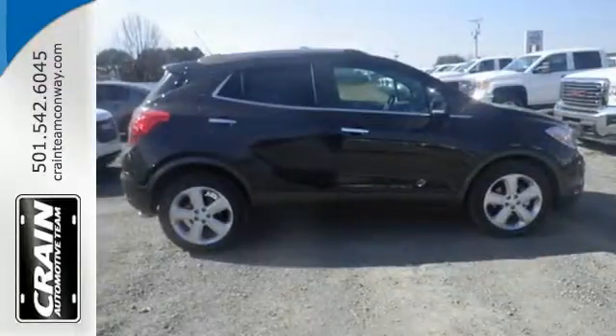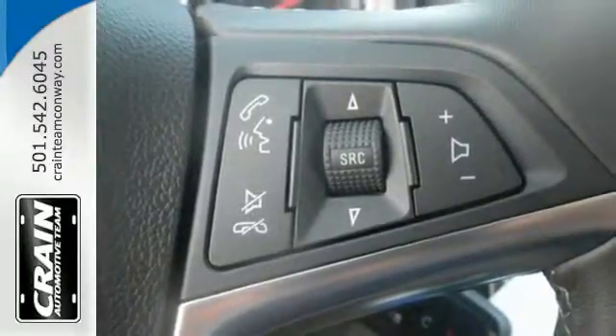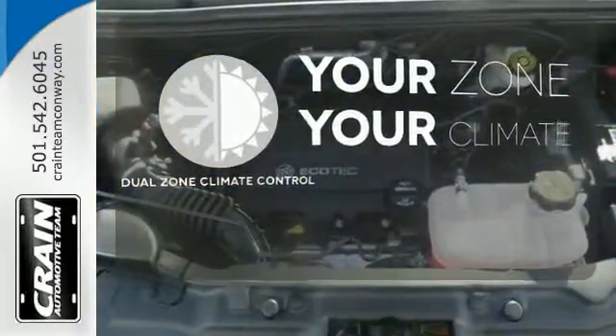Add smart features like Buick IntelliLink, quiet tuning technology and OnStar with 4G LTE Wi-Fi, and this Encore is your perfect driving companion. It's too hot, it's too cold — not anymore with the dual zone climate control.